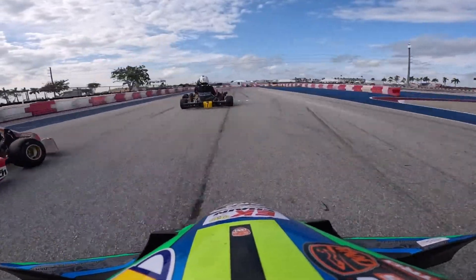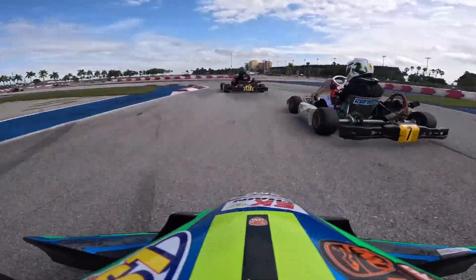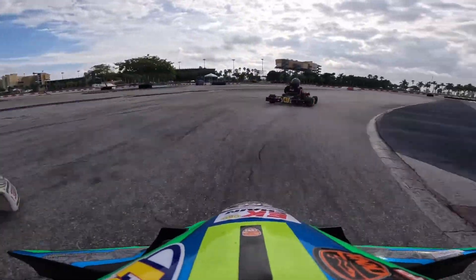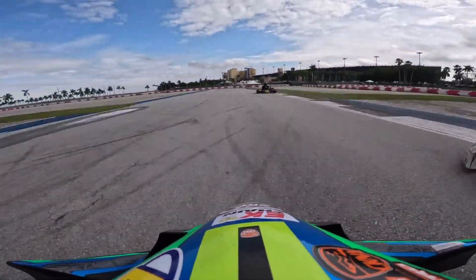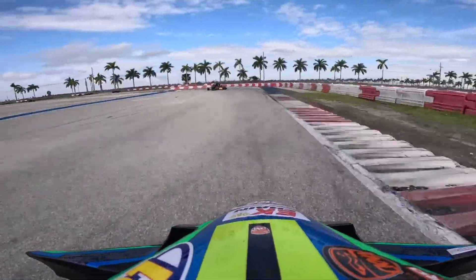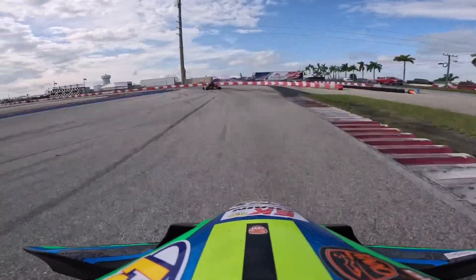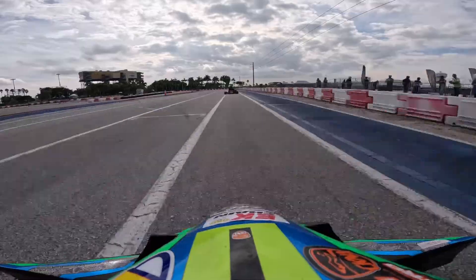I get a good run off the last corner, Jesus waves me by, and then I'm following the 7 and the 47 — both junior karts — so I want to get by them as quickly as possible. They're really fast on the straights. I let the 7 cut back inside to kill his momentum at the exit corner, then you'll see me doing some slight line protection down the straightaway — he was much quicker than me on the straights.